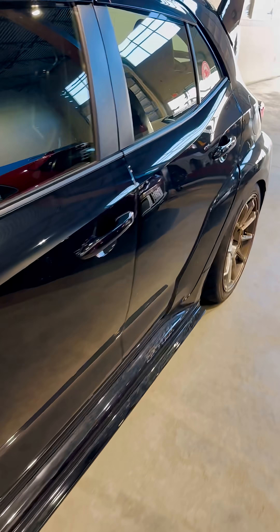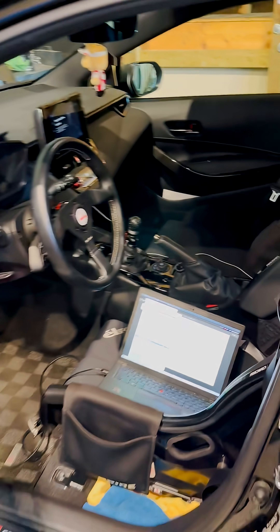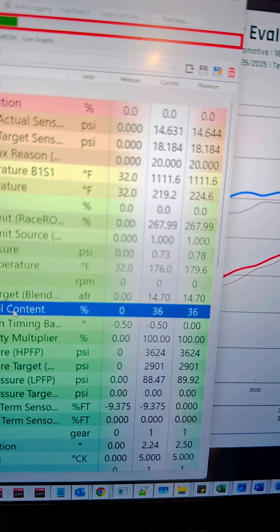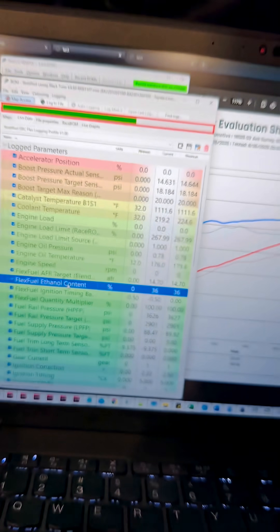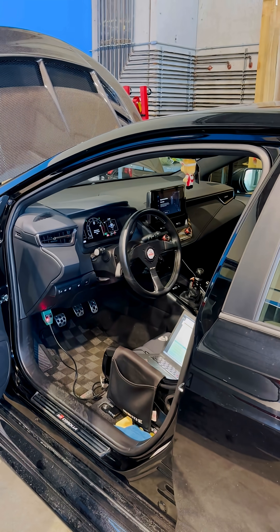With our tuning, which can be done remotely or in person, right now we are at 36% ethanol content. You see the gains — 40 wheel horsepower, just that easy. There's nothing else that's going to give you more power.